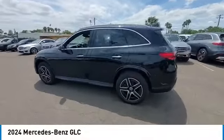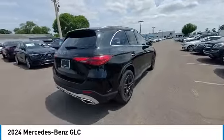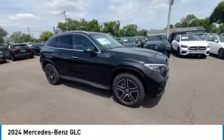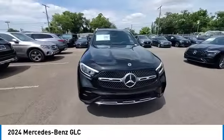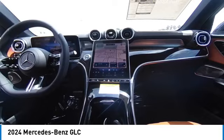Stop by and take a look at the 2024 GLC. The Mercedes-Benz GLC sets the bar for the luxury SUV — a mid-size SUV that's all lean muscle and has a roomy new cabin full of style and substance. This vehicle has less than 100 miles.